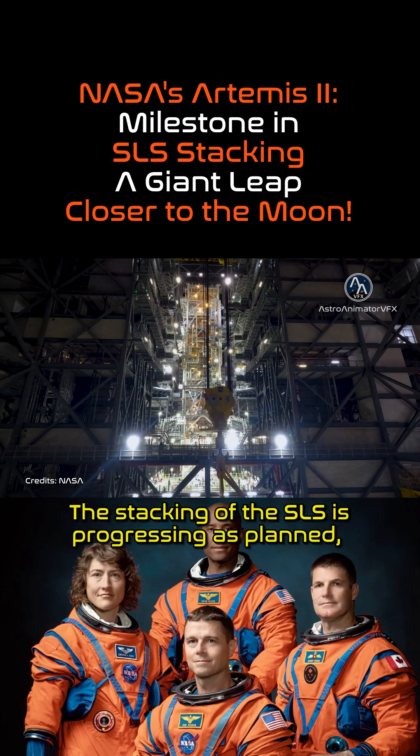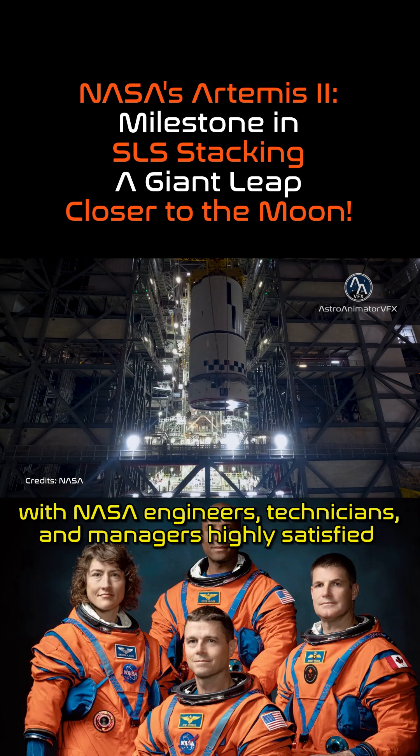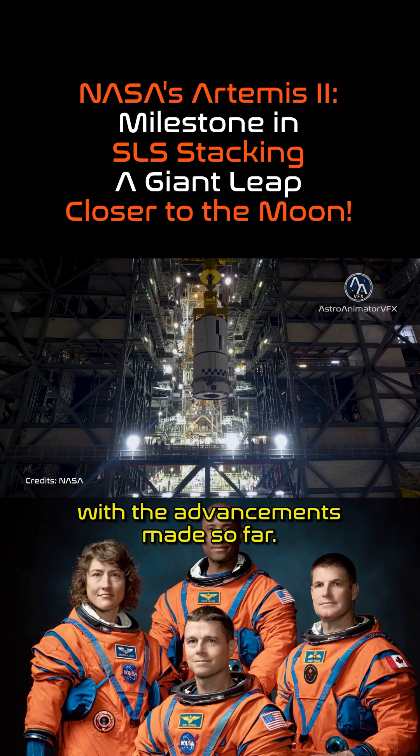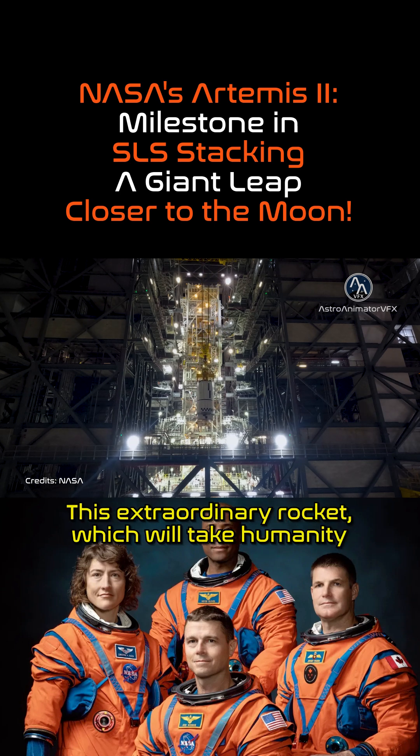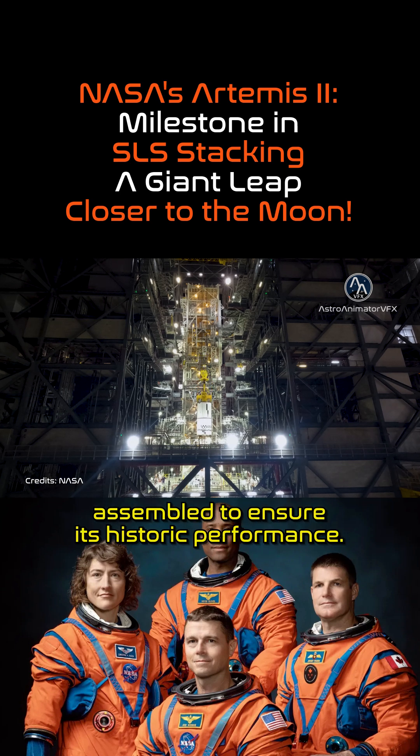The stacking of the SLS is progressing as planned, with NASA engineers, technicians, and managers highly satisfied with the advancements made so far. This extraordinary rocket, which will take humanity back to the moon, is being meticulously assembled to ensure its historic performance.